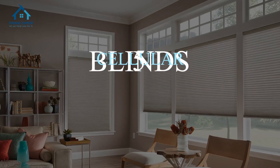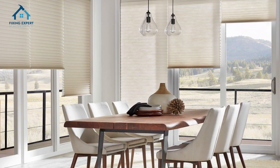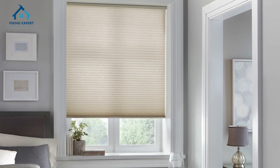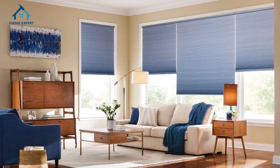5. Cellular honeycomb blinds. Cellular blinds are great for energy efficiency. Their honeycomb structure traps air, helping to insulate your home. These blinds work well in both cold and hot climates and are particularly suited for bedrooms and living rooms.